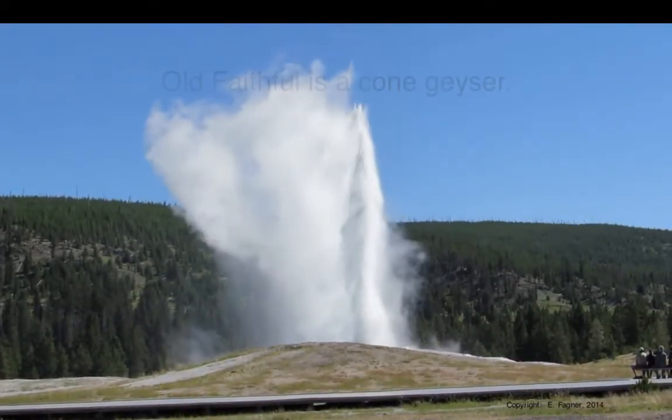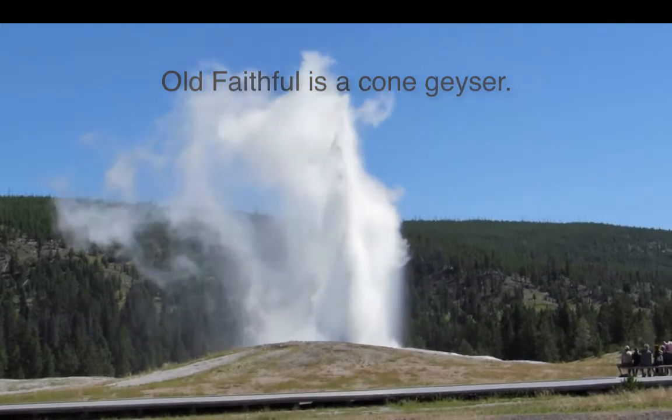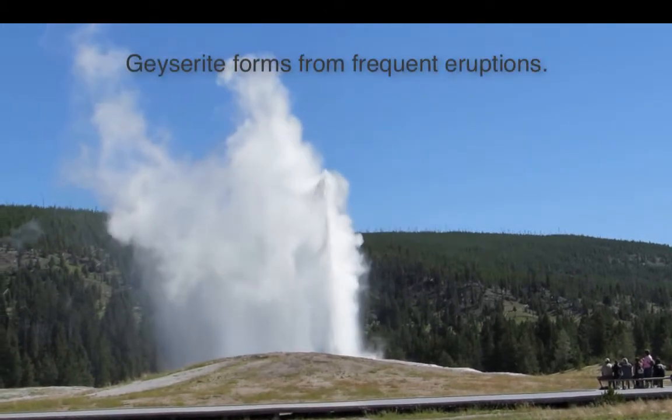Unlike the fountain geyser you just saw, this is a cone geyser — the most famous one in the world, known as Old Faithful. It's formed from layers upon layers of geyserite that build up from frequent eruptions.